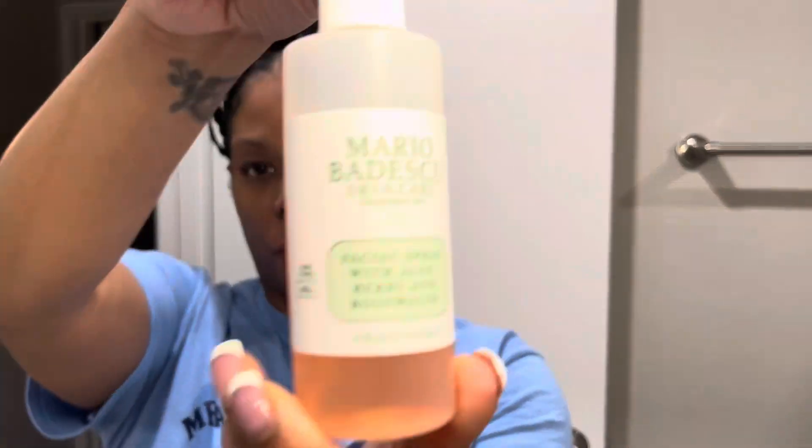After cleansing and exfoliating, I'm going to use my toner — my Mario Badescu rosewater aloe vera toner. I also got this off of Amazon. I saw that Soraya was using this stuff, and it's really good.